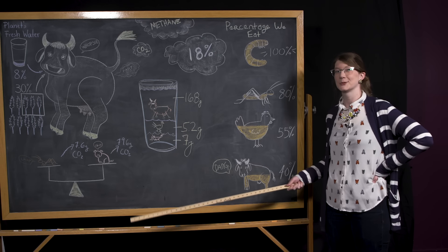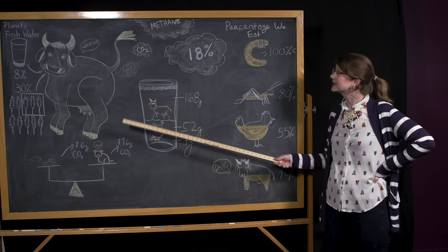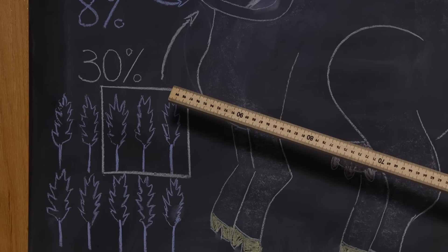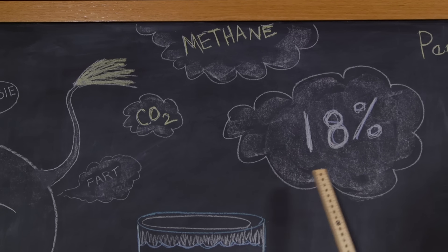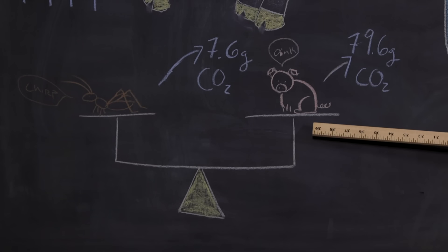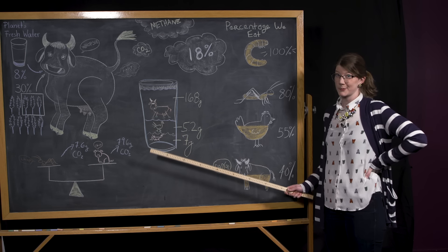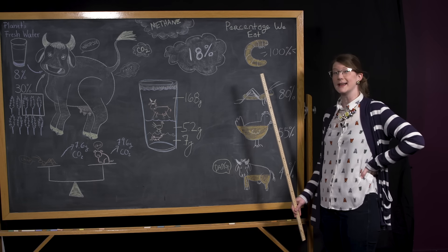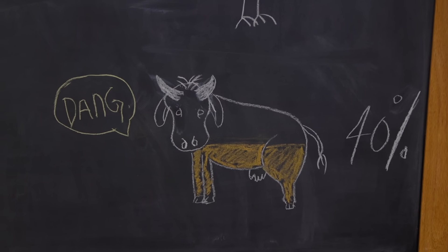Insects are a more sustainable source of animal protein than conventional livestock. Conventional livestock consumes 8% of the planet's fresh water and 30% of its crops every year, while contributing 18% of greenhouse gas emissions in the form of methane and carbon dioxide. Growing pork produces more than 10 times the amount of CO2 than growing the same weight in crickets. Insects need a lot less water to grow, and eating insects produces a lot less waste — we eat 100% of the mealworms on our plates, but only 40% of a cow is consumed.